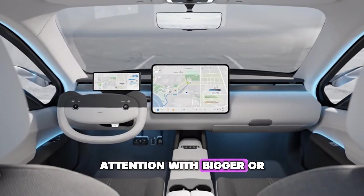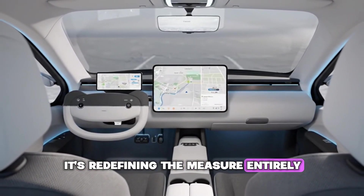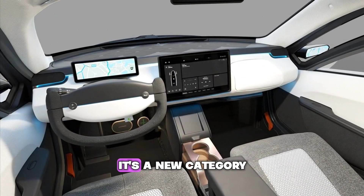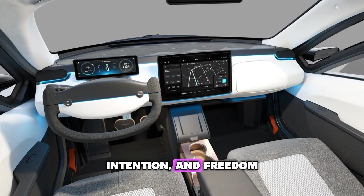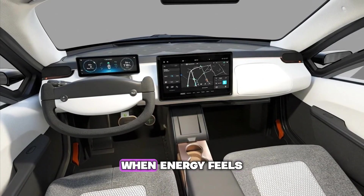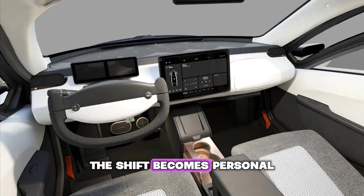That's value measured not in price tags but in how naturally the machine becomes an extension of you. Aptera isn't competing for attention with bigger or flashier vehicles — it's redefining the measure entirely. This is not a car you compare by capacity or horsepower. It's a new category, born from efficiency, intention, and freedom. When you see solar miles accumulating, when energy feels like sunlight made tangible, the shift becomes personal.